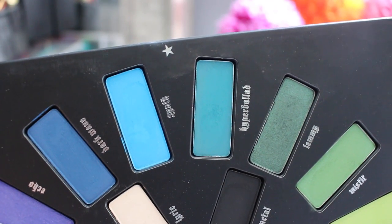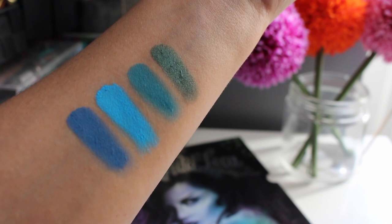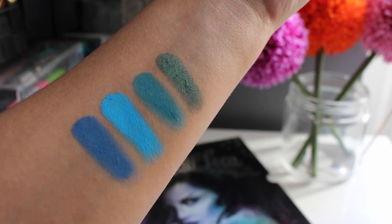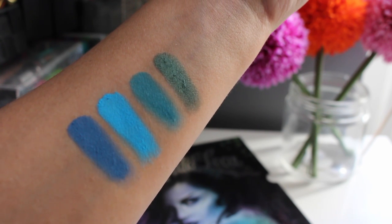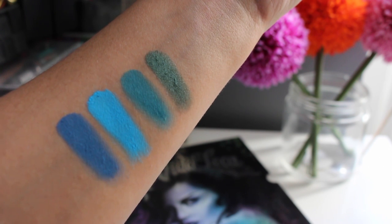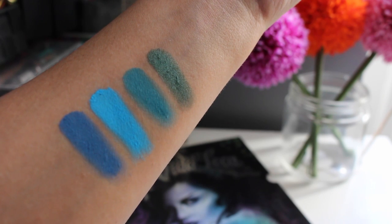Onto the blues: we have Dark Wave, Synth, Hyper Ballad, and Lemmy. Dark Wave is a great matte denim blue. Synth is crazy — it's the one I'm wearing on my lower lash line, a super vibrant matte blue. Hyper Ballad is kind of a blue-green that is matte, and then Lemmy is a gorgeous shimmery green.